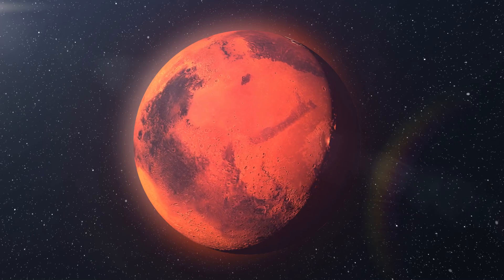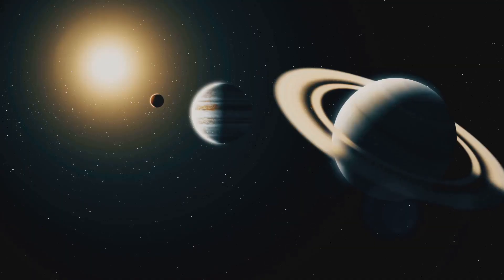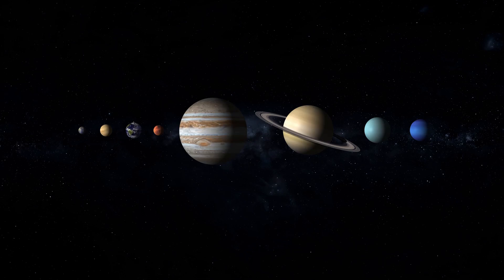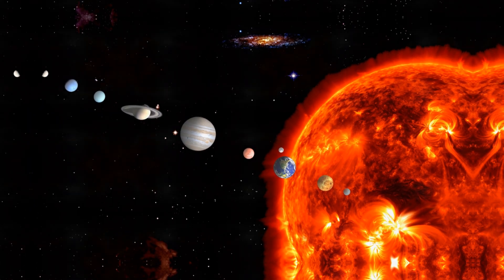Hello curious minds! Have you ever wondered why some planets like Earth and Mars are small and rocky, while others like Jupiter and Saturn are massive giants made mostly of gas? Why do these planets have such different sizes, compositions, and distances from the Sun? Is it a coincidence, or is there something special about the way our solar system formed? Today we're diving deep into the forces and processes that shaped our solar system.